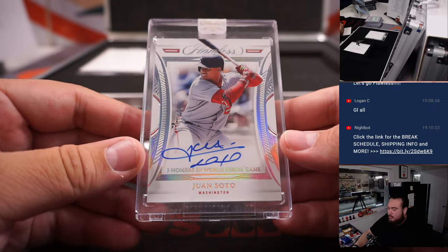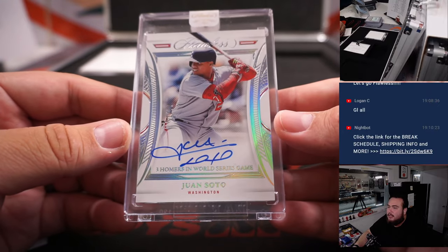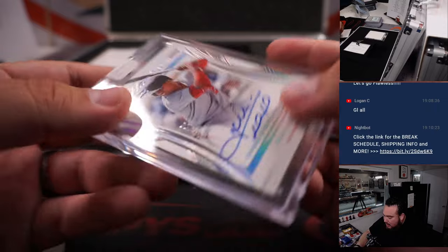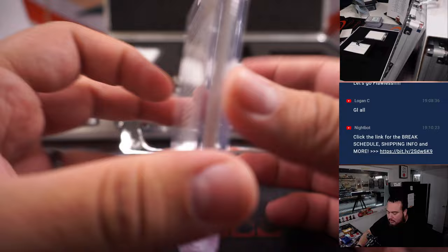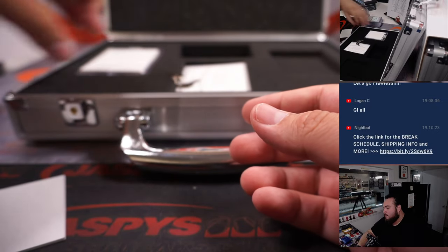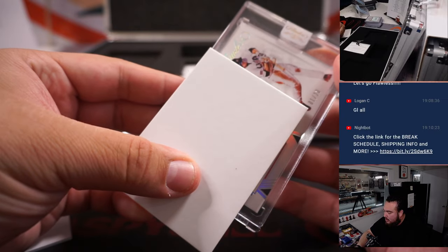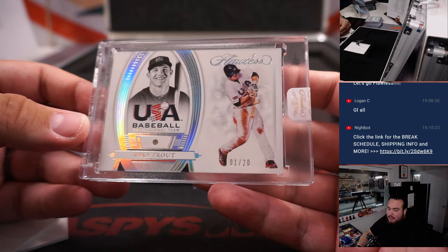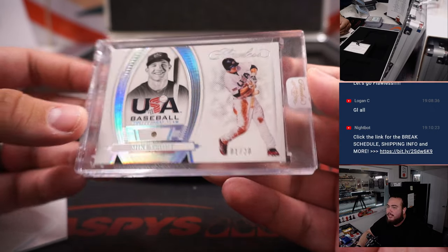In-case cards — here we go. Juan Soto autograph, two out of 15. That's for the Washington Nationals, going to the RMB — that is spot two, going to Ed Aarons. There you go, man. Mike Trout for the Angels — JP with that one. One out of 20, little USA Baseball diamond relic.